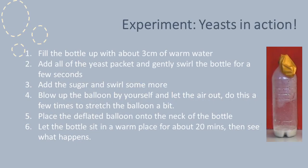Once you have your materials, here's a simple method for this experiment. First, fill up the bottle with about 3cm of warm water. Second, add all of the yeast packet and gently swirl the bottle for a few seconds. Third, add the sugar and swirl some more. Fourth, blow up the balloon by yourself and let the air out — do this a few times to stretch the balloon a little bit. Fifth, place the deflated balloon onto the neck of the bottle, as you can see in the picture. And finally, let the bottle sit in a warm place for about 20 minutes and see what happens.